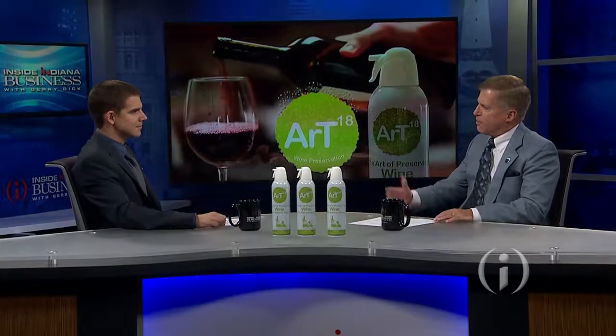I think it is really good and it is true. So I'm pleased to welcome Ryan Fredrickson, the founder of ART Wine Preserver. Ryan, welcome to the show. Thanks for having me on today.